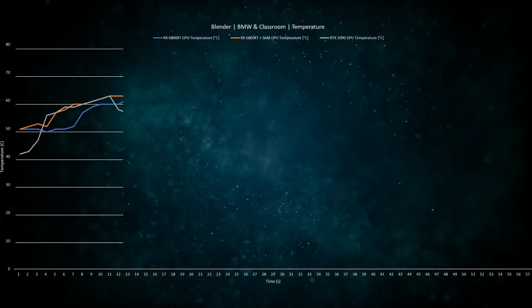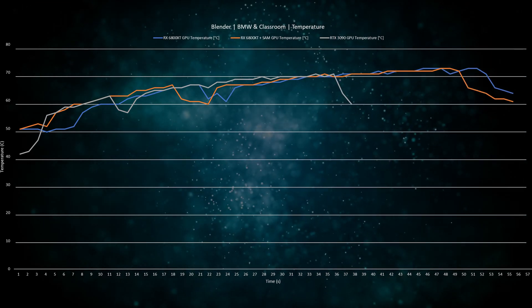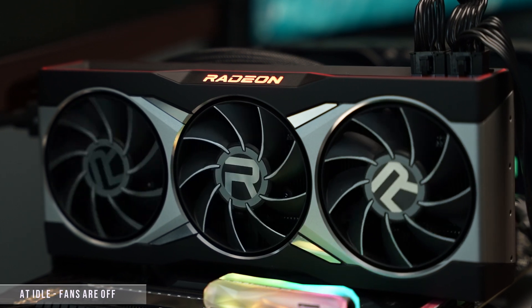With direct performance numbers out of the way, let me cover a few other important parameters, starting with thermals. A quick note: our ambient studio temperature is 26.5°C. While testing in gaming, the RX 6800 XT would stay in the low to mid 70s°C, while under heavy load in Blender it hit around 70°C and stayed there. Enabling SAM does not provide any notable impact on thermals. This leads us to noise levels — and I'm completely blown away. The card is incredibly quiet; in fact, while doing benchmarks I had not even noticed it.